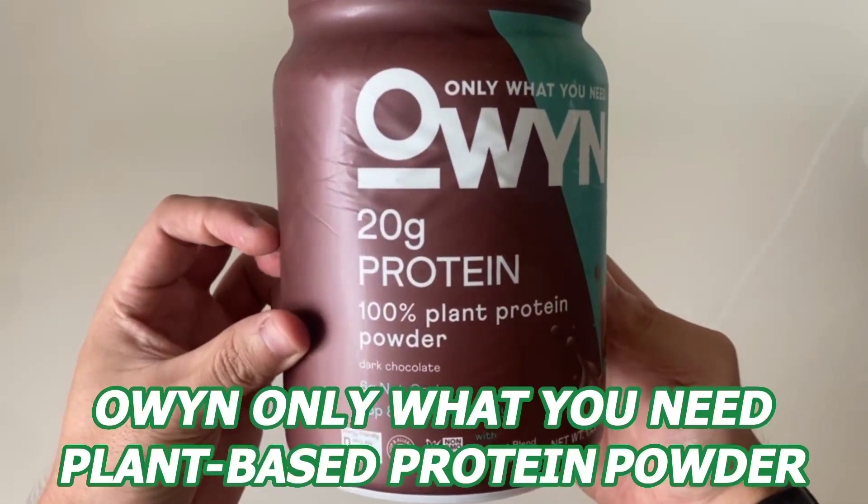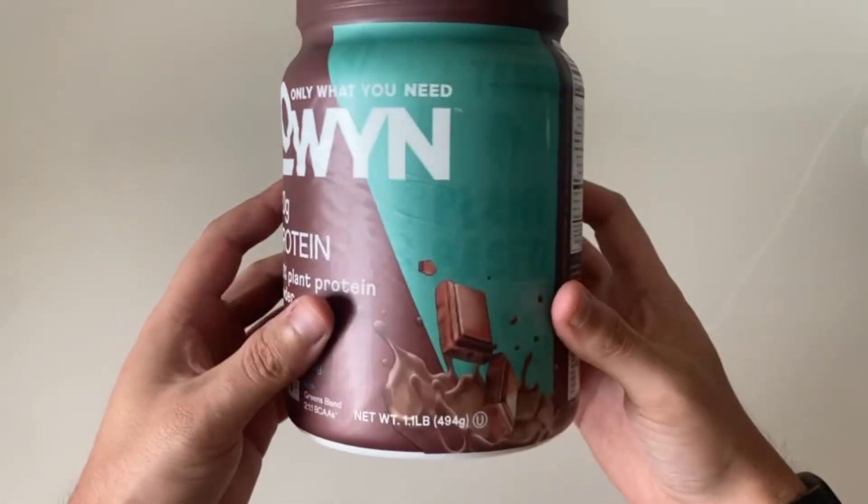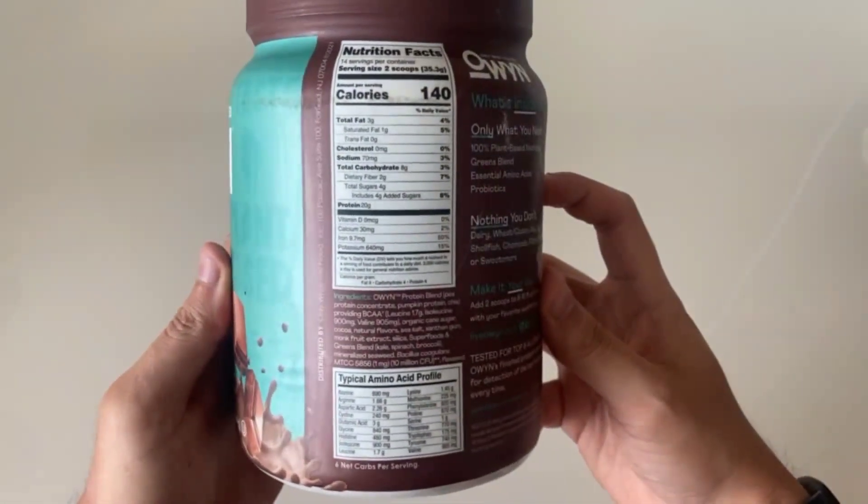Today we'll be taking a look at the OWIN only what you need plant-based protein powder in dark chocolate. If you're looking for a quality plant-based protein powder, then this one is definitely worth considering.